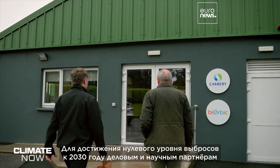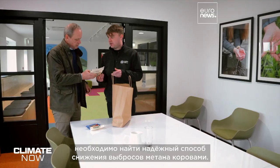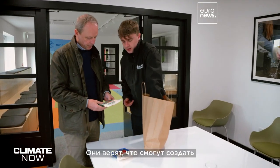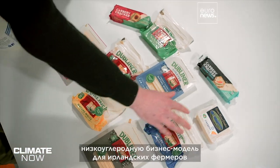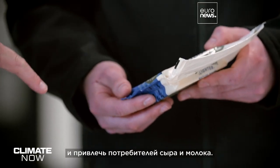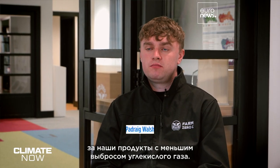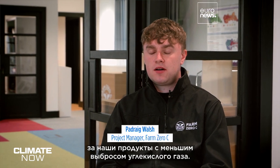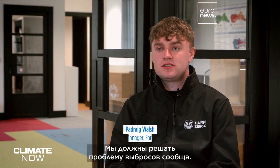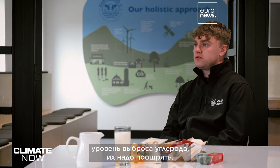To reach net zero by 2030, the business and academic partners need to find a sustainable methane reduction solution for the cows. They believe they can develop a climate-neutral business model for Irish dairy farmers and bring consumers of cheese and milk on board too. We believe that consumers will pay a premium for our lower carbon footprint products. We all need to tackle the emissions challenge together, and if we want farmers to reduce their own emissions, they're going to need to be rewarded for that as well.